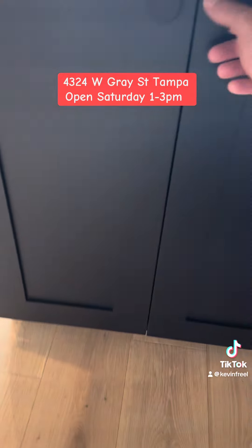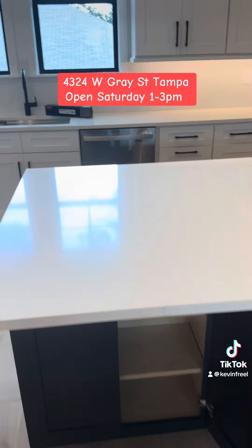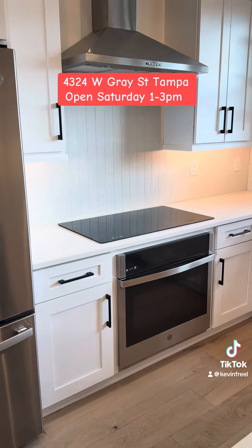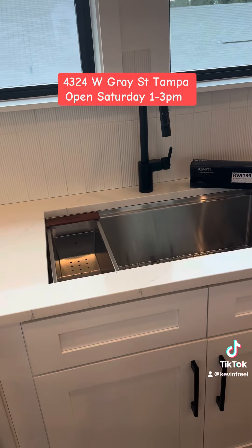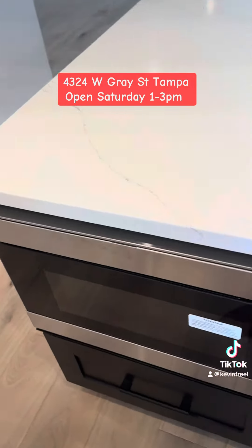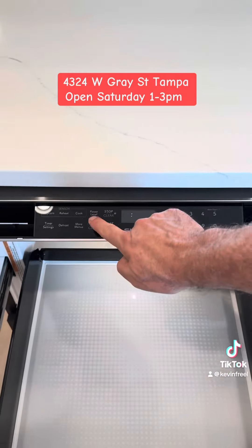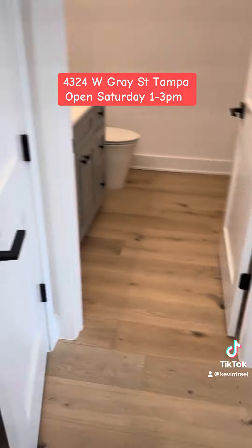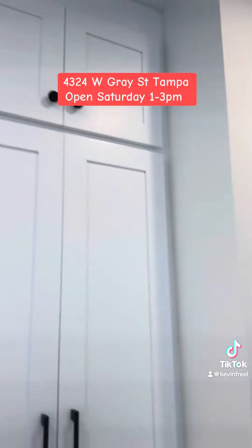Center island — it's ten feet. You've got storage. It's a really nice center island. GE profile appliances. Beautiful backsplash. Undermount lighting. Very nice. Got a microwave drawer you can open and close. We have a closet pantry — love all the storage.